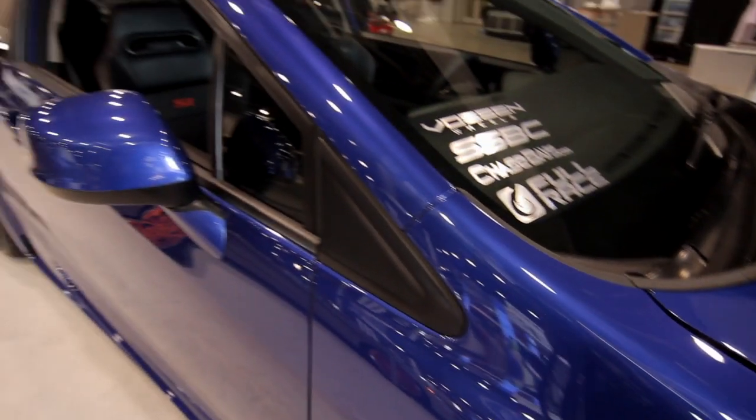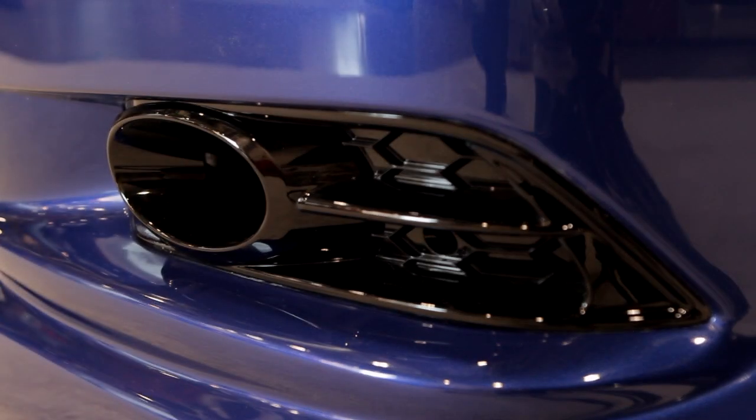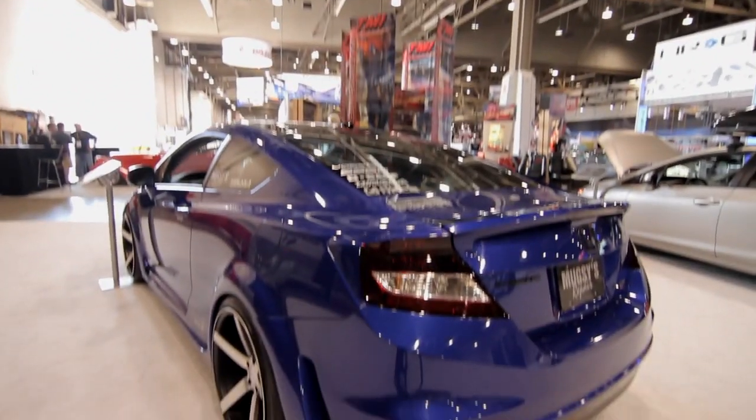If you buy a new SI for $24,000 and you put $5,000 in that engine, you got 450 reliable horsepower and you'll smoke any Evo, STI, TC, Focus, anything on the street, and you're under 30 grand. You can create a superb car and not spend a ton of money doing it.